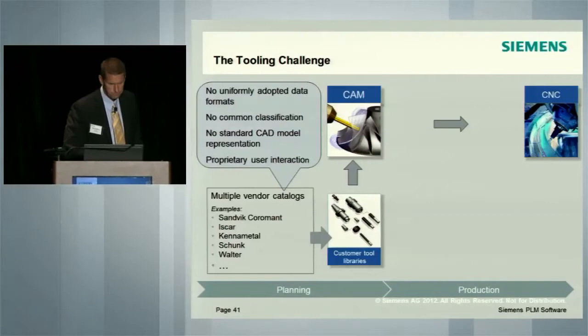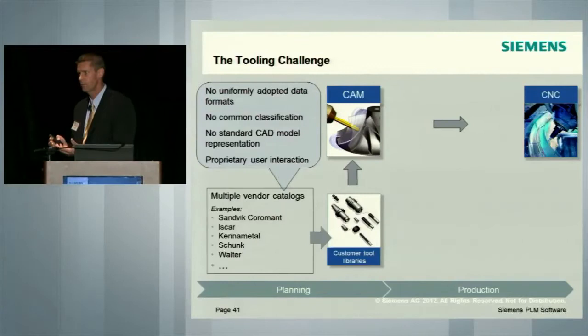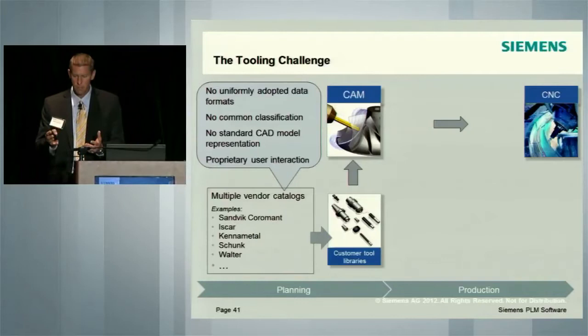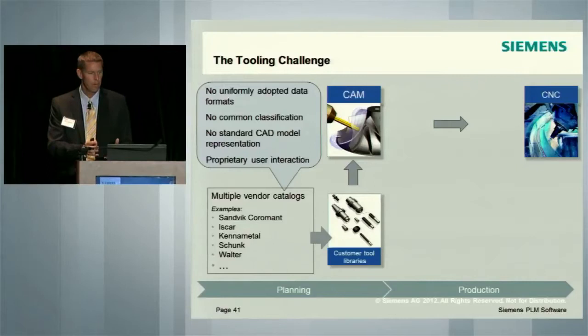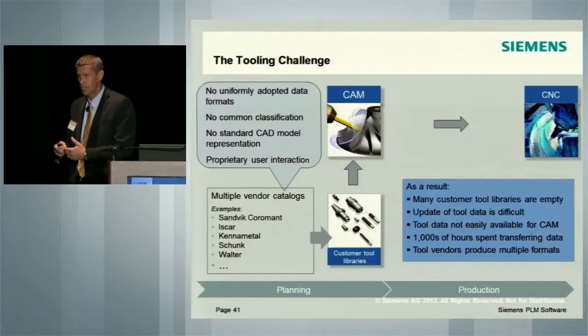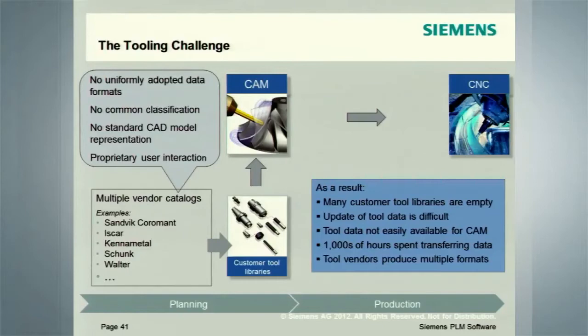There was no standard for creating a CAD representation and using it in multiple virtual environments. We're also faced with proprietary data and proprietary user interaction between the various components needed to create an assembly. As a result, typically a lot of libraries are actually just empty shells ready to receive data. For instance, Sandvik Coromant has over 40,000 SKUs in our product offering. And every year we're releasing 2,500 to 5,000 new SKUs. So not only is it difficult to get that initial data set into the NX environment, it becomes exponentially more difficult every six months when we're releasing new data.